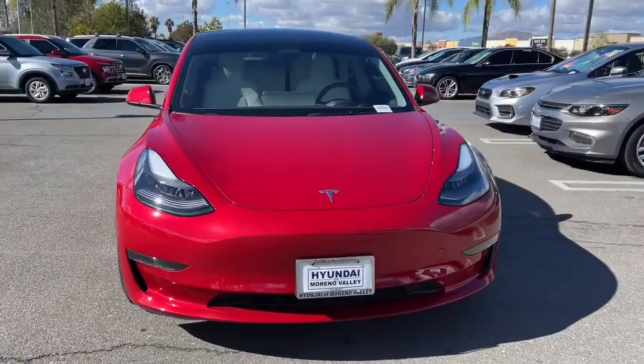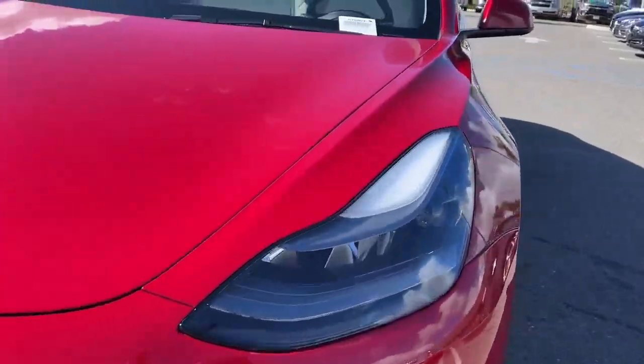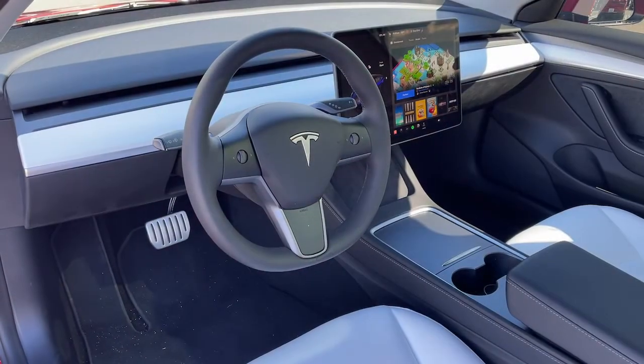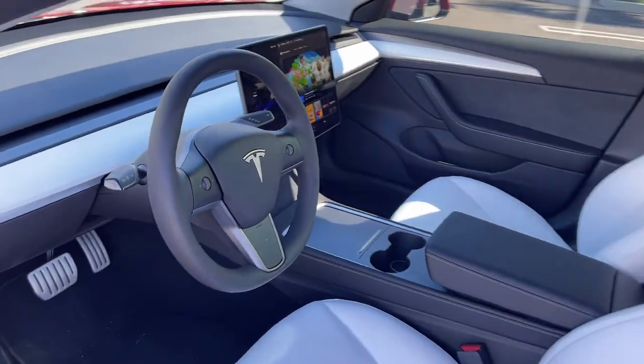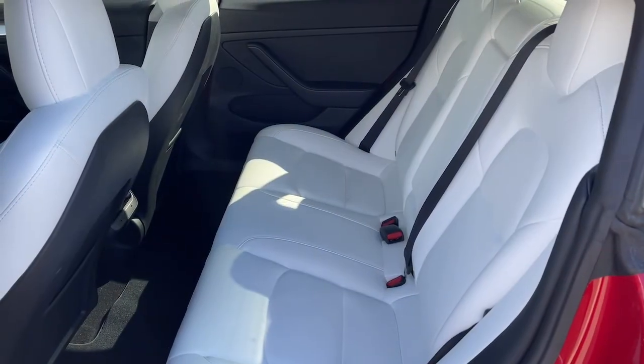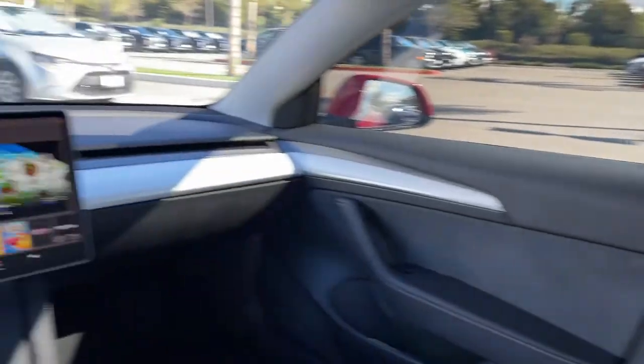These are just some of the great options this vehicle comes with: navigation system, keyless entry, power passenger seat, heated rear seat, woodgrain interior trim, fog lamps, electronic stability control, power driver seat, aluminum wheels, and dual zone AC. Performance meets next-gen efficiency in this exhilarating Model 3.